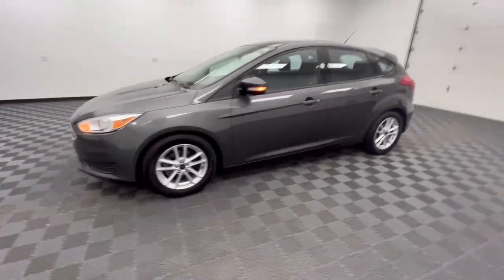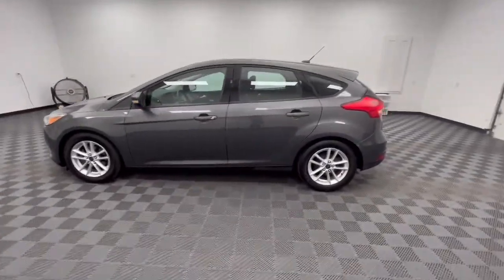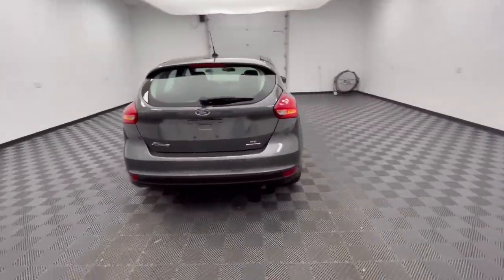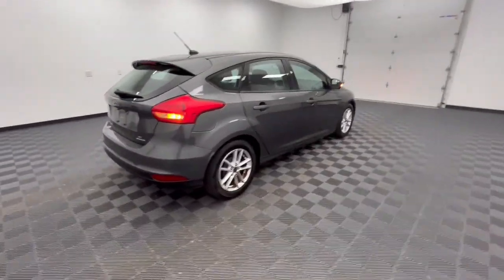Looking for your dream car? It could be the 2016 Ford Focus. With less than 60,000 miles on the odometer, this vehicle provides excellent value.